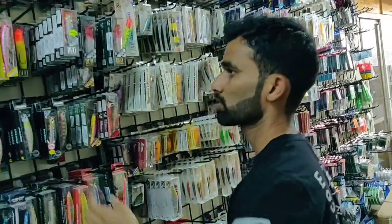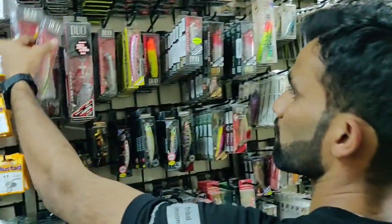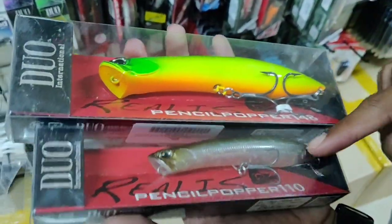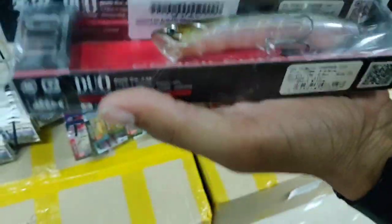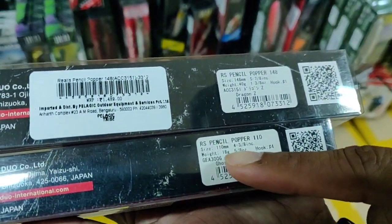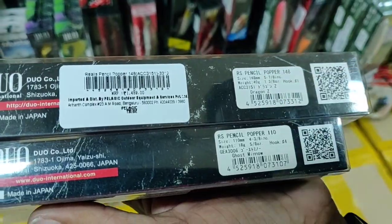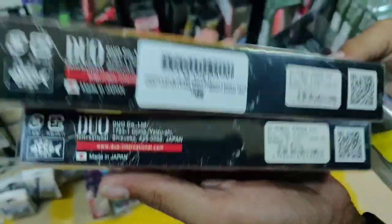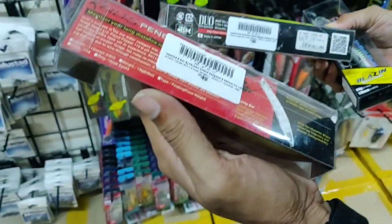We also have topwater pencil lures — the pencil in 110mm weighing 18 grams, priced at 1,200 rupees, and the 148mm version weighing 40 grams, priced at 1,500 rupees.